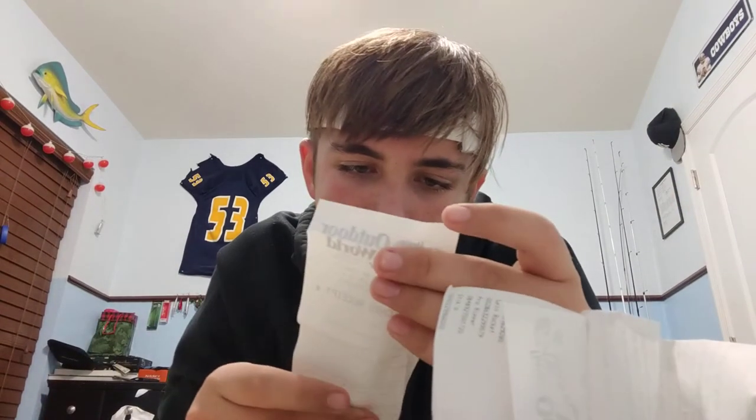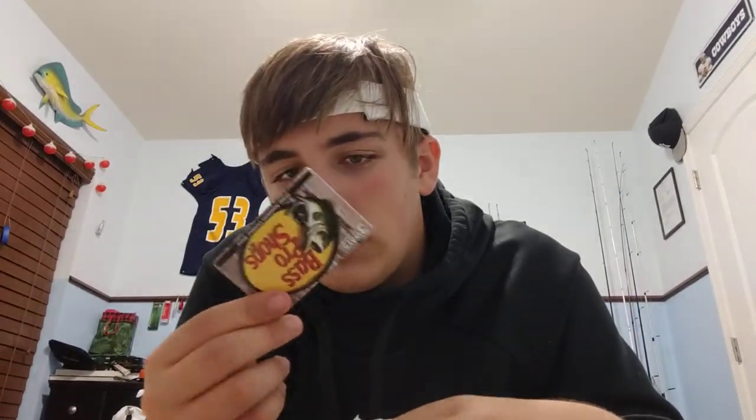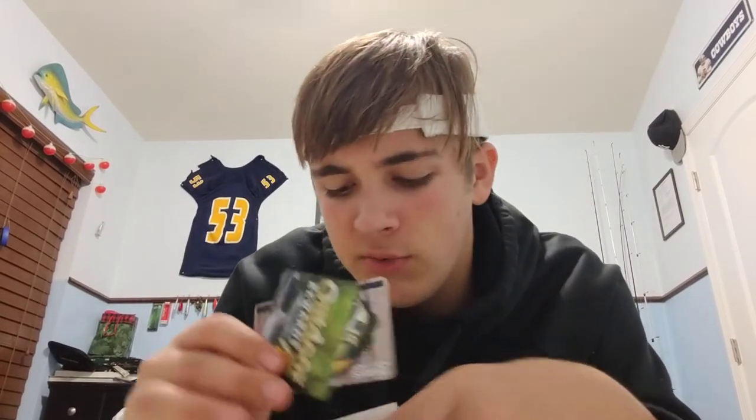Here's the receipt — you can see the gift cards spent. Total came out to $118.19. There's a remaining card with $1.81 on it. Not showing the card numbers, obviously — just the totals.